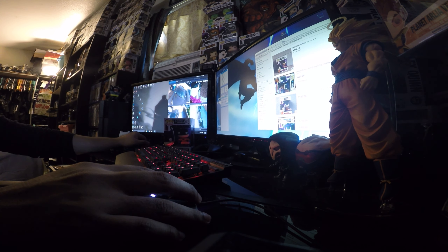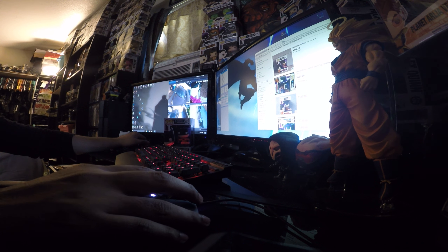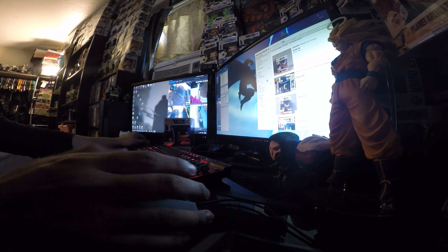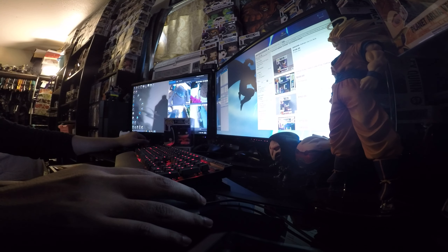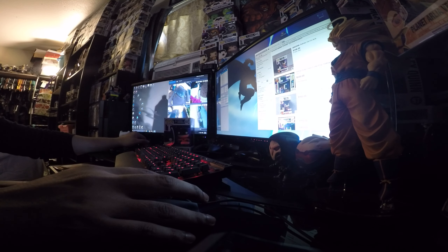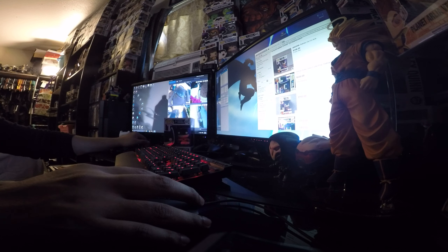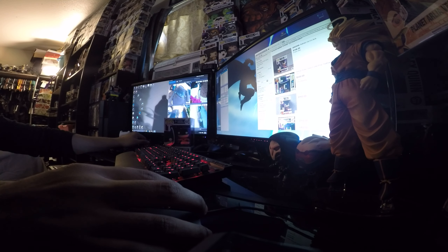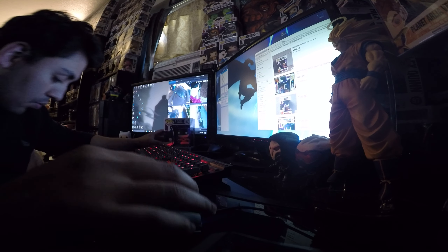Anyway, you guys can call me Reaper 899. This is my desk area — I'm at home right now, this is where I'll be making videos whenever I can, and sometimes in the kitchen where there's more light, but not right now because it's really dirty.